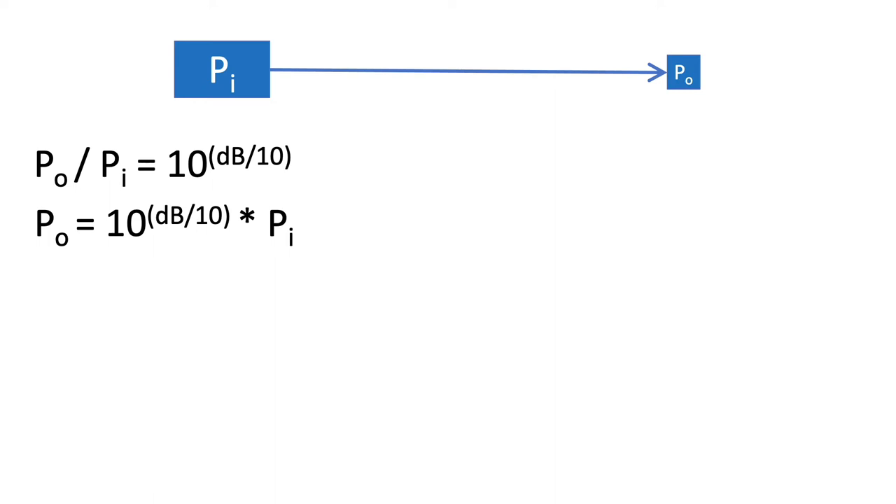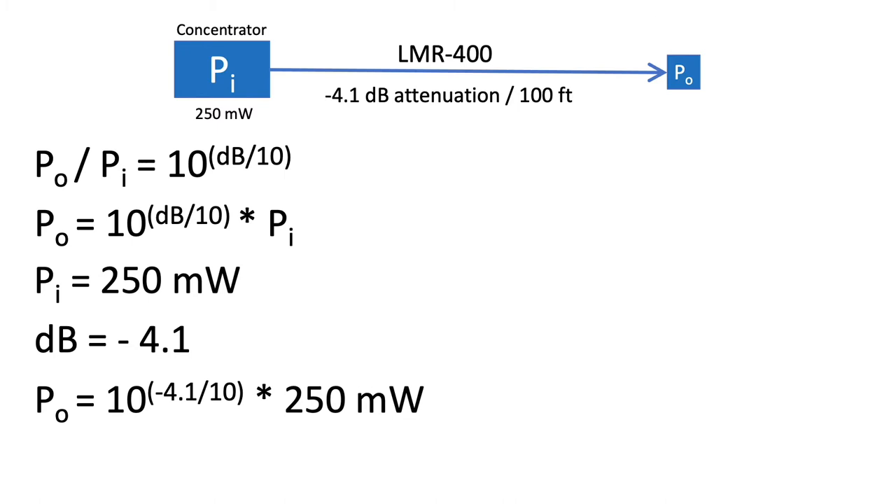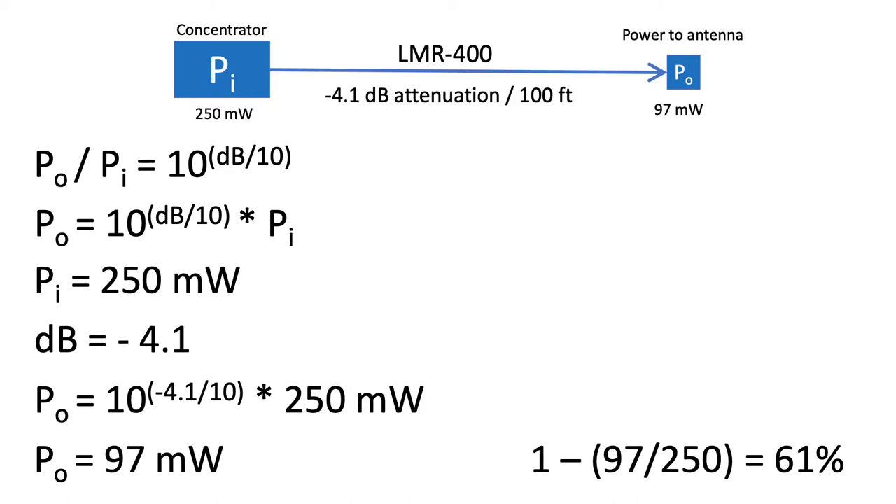Let's walk through this example. Let's assume we have an input power from our LoRa transmitter of 250 milliwatts, and that we're running about 100 feet of LMR400 cable to our antenna, which we know has an attenuation of 4.1 dB. Our dB in this instance will be negative 4.1 because the cable is attenuating power over our assumed 100 feet. Plugging these values into our output power equation yields 97 milliwatts being delivered to our antenna — that 4.1 dB attenuation over 100 feet of LMR400 translates to a 61% loss of power, but given the low sensitivity of LoRa radios, it's not a deal breaker.